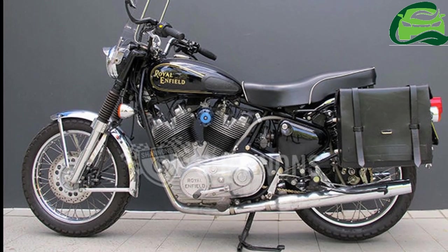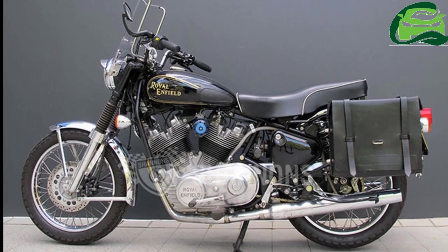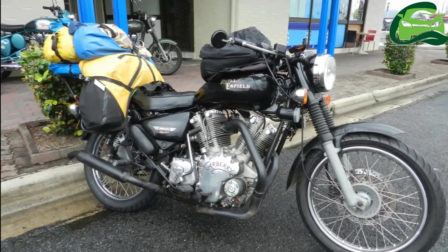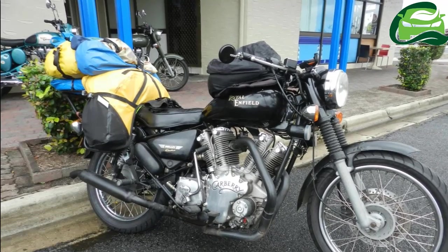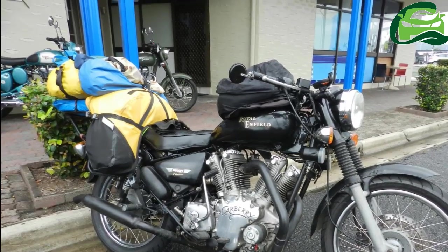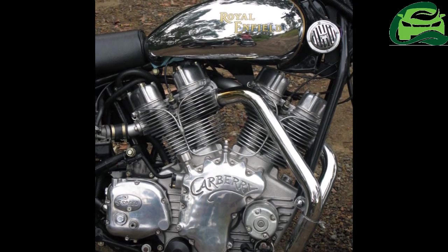Royal Enfield's history in India teems with interesting facts. The simple engineering of the machines has compelled thousands of enthusiasts to play around with the bikes and create something royally new. Royal Enfield tuning specialist Carberry Motorcycle, now based in India, is one such company aiming to make a leader class motorcycle but remaining true to the Royal Enfield lineage.